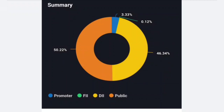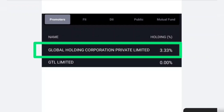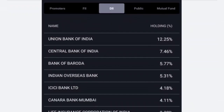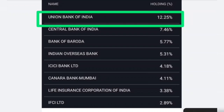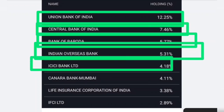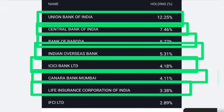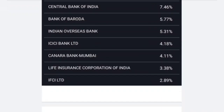This means there is a very small promoter stake of 3.33%, held by Global Holding Corporation Private Limited — this is the name of the promoter in the company. If we talk about FIIs and DIs, there is no big stake there. On the basis of institutional holdings, Union Bank of India has the biggest stake at 12.25%, Central Bank of India has 7%, Indian Overseas Bank and ICICI Bank each have 4%, Canara Bank has 4%, LIC has 3.33%, IFCI Limited and NVFC have 2.89%. These 10-11 banks have a good combined stake here.